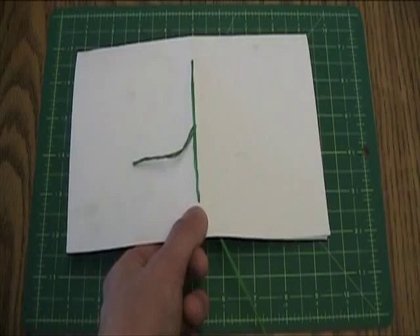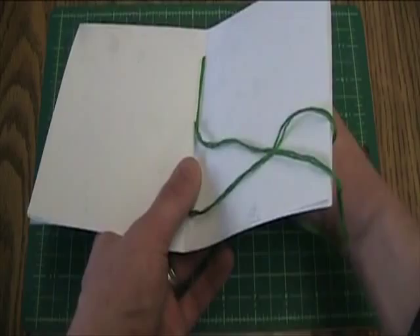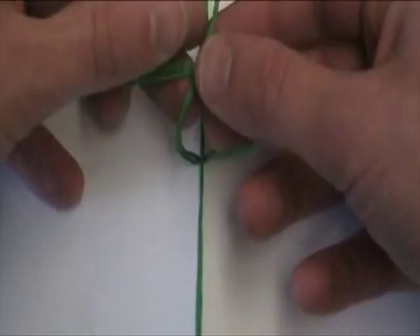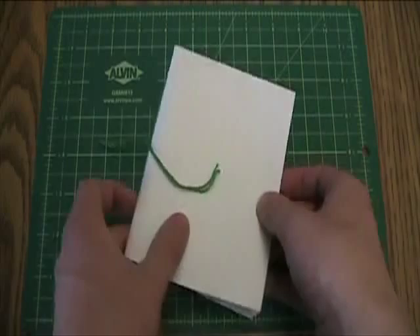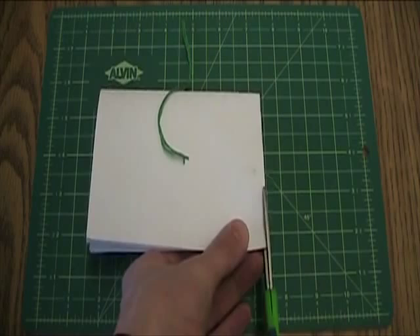Pull the floss back through the middle hole from the inside out. Cut the needle off the floss. Tie the two ends together and close the book. Now take a pair of scissors and trim the pages along the top to release the pages. And now you have a very simple bound book.